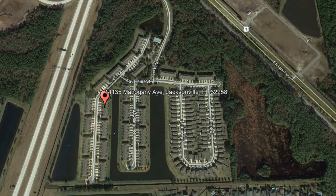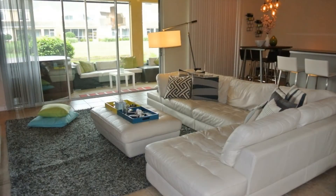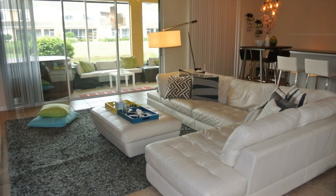14135 Mahogany Avenue, Jacksonville, Florida. Check out this high-tech, ultra-modern 3-bedroom home.